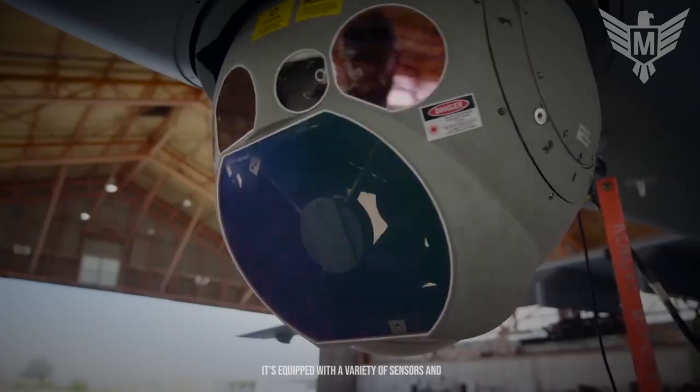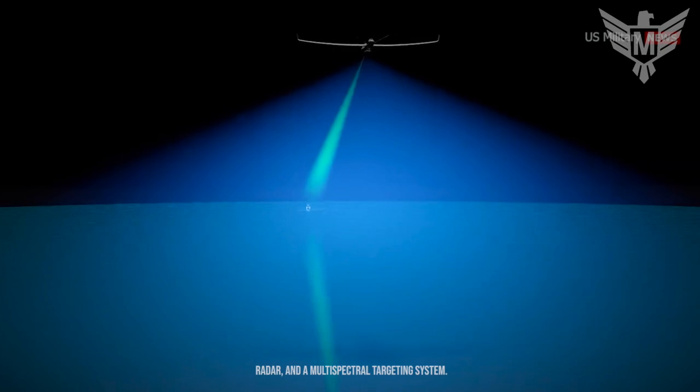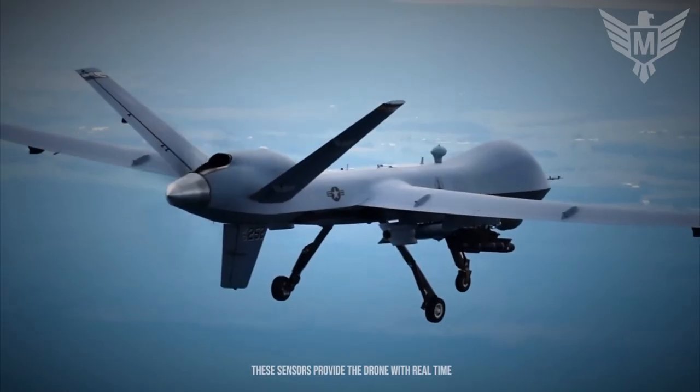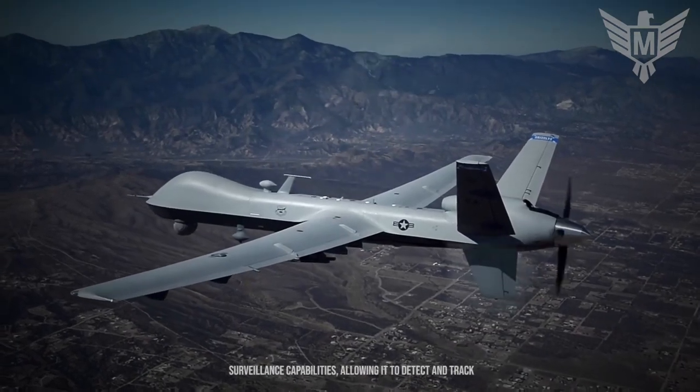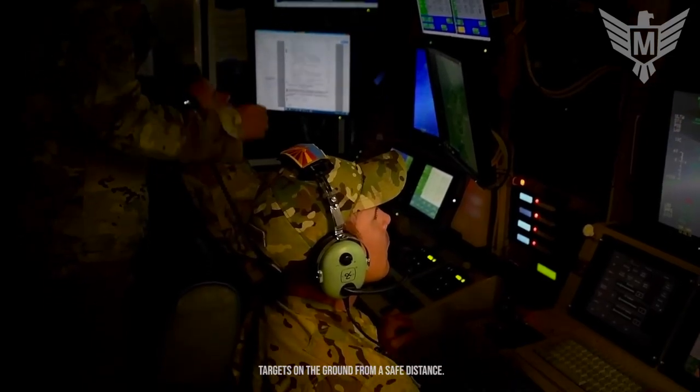It's equipped with a variety of sensors and cameras, including an infrared sensor, a synthetic aperture radar and a multi-spectral targeting system. These sensors provide the drone with real-time surveillance capabilities, allowing it to detect and track targets on the ground from a safe distance.